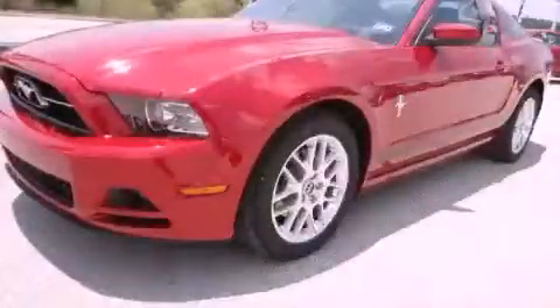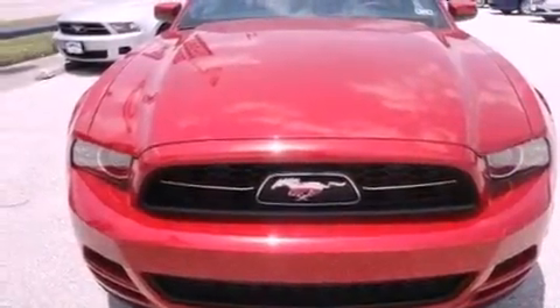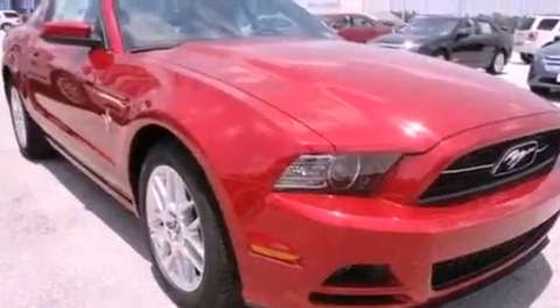This is a brand new 2013 Ford Mustang, proving that life is a journey and not a destination. It has a 3.7 liter 6-cylinder engine and a 6-speed automatic transmission.